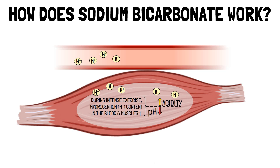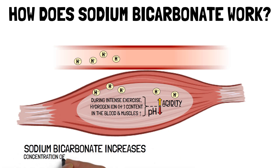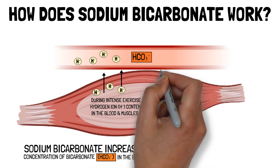Here's where sodium bicarbonate comes in. When supplemented, sodium bicarbonate ingestion increases the concentration of bicarbonate in the blood, making it more alkaline. This creates a larger pH gradient between the muscle and the blood, enhancing the transport of hydrogen ions out of the muscle.